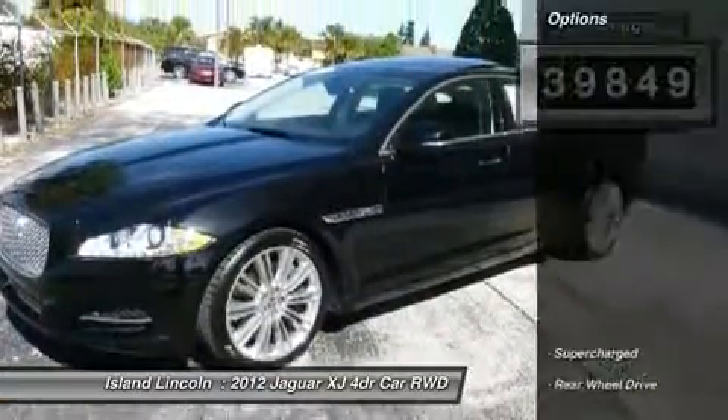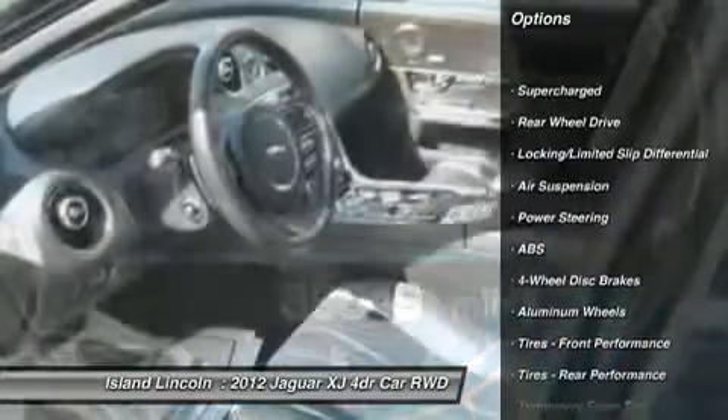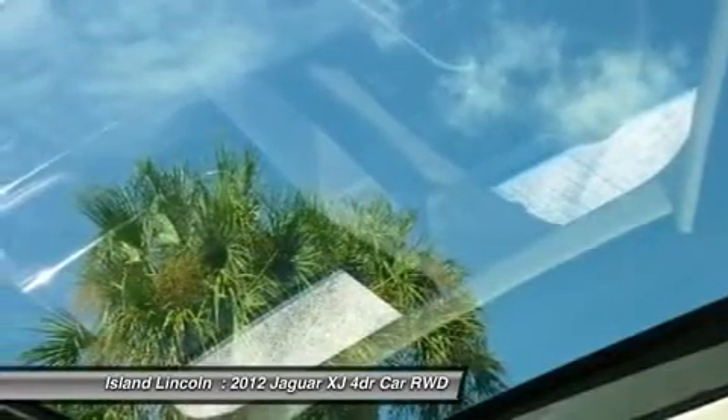It's loaded with the following options: backup camera, blind spot monitor, HDD-based navigation system incorporated, traffic message channel, analog dash clock, rich cocoa veneer interior trim, light emitting diode (LED),